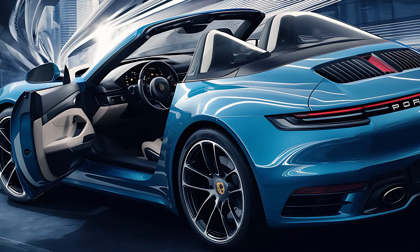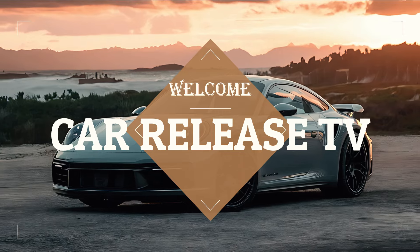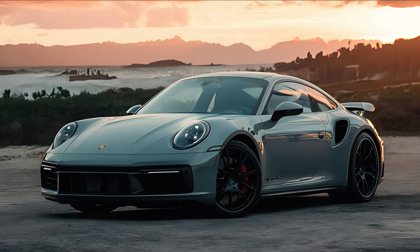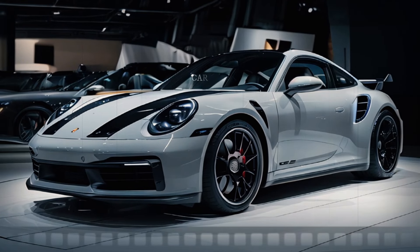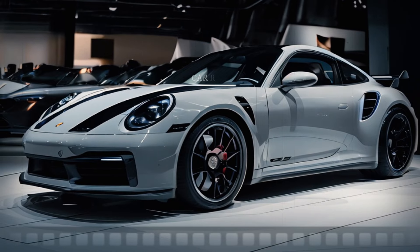Before we get started, make sure to hit that subscribe button, like this video, and share it with your fellow car lovers. Don't miss out on any updates from the world of high-performance cars. Porsche has just introduced a Facelift version of the iconic 911 earlier this year, and now the spotlight is shifting to the Turbo variants.